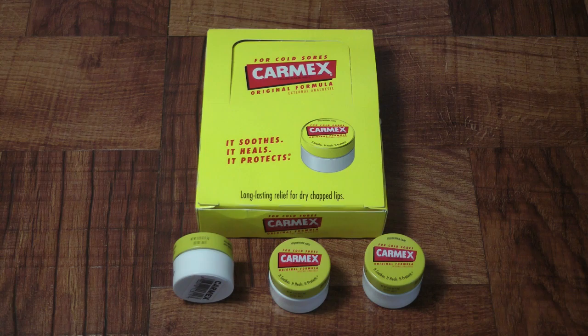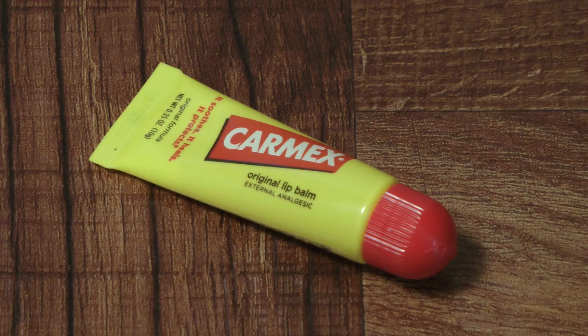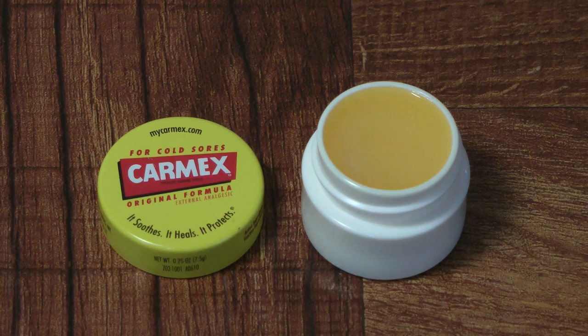The manufacturer of Carmex calls itself a lip balm. It is available as an over-the-counter medication in every pharmacy in the United States and in the pharmacy section of almost all grocery stores in the United States. It is available in the form of a tube, a stick, and a small jar.